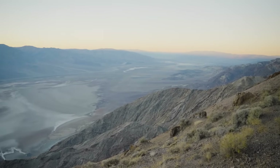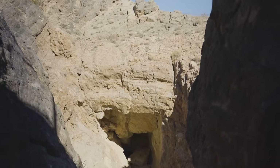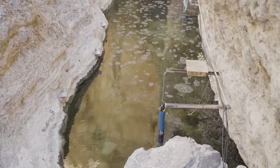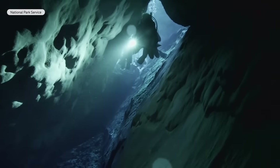Even though Death Valley is horribly hot and dry above ground, beneath the surface lies a secret watery oasis: Devil's Hole. We don't know how deep Devil's Hole actually is. Divers have been down to 436 feet and didn't see a bottom.